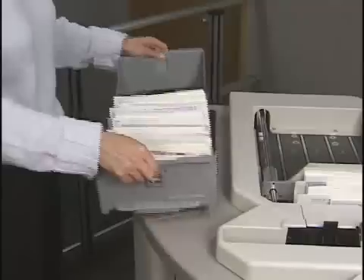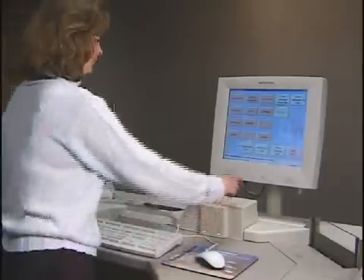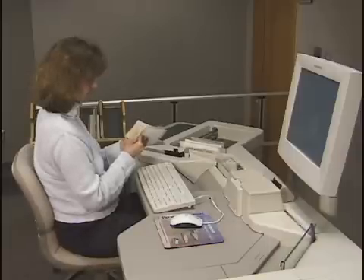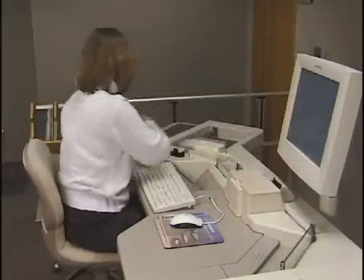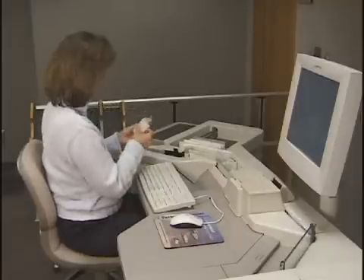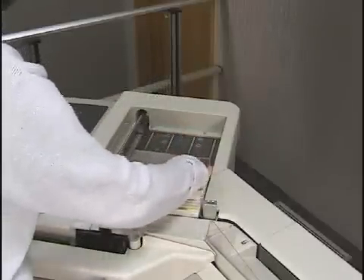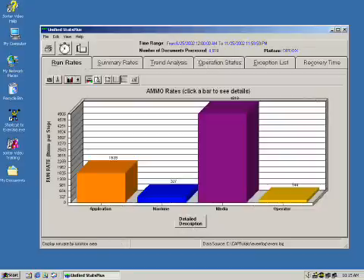State-of-the-art engineering combined with award-winning design concepts make NDP Quantum Series easy to operate and maintain. These transports offer best-in-class wall clock throughput and industry-leading reliability, which means enhanced productivity for the operator. Productivity tools include the Stats Plus utility to measure performance and plan for maintenance.